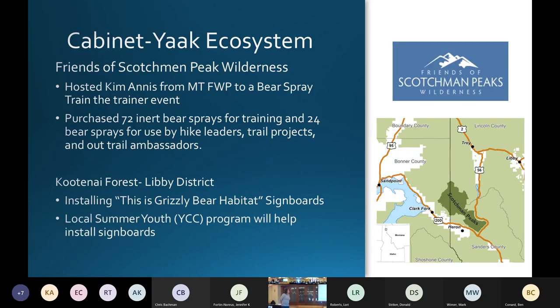In the Cabinet-Yaak ecosystem, the Friends of the Scotchman Peak Wilderness was a new nonprofit group for us. They are in the southern end, just north of Highway 200 — a new area, just outside the recovery area. They hosted Kim Annis to train them and their core staff to become trainers, then train others in bear spray use. With our funding, they purchased 72 inert bear spray cans for training and 24 for their group to use — people leading hikes, doing trail projects, and acting as ambassadors for that area.